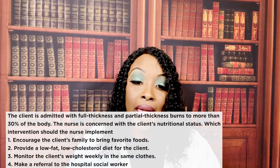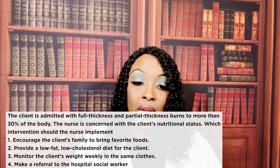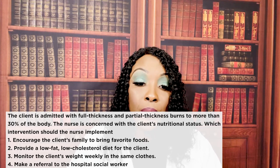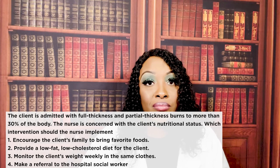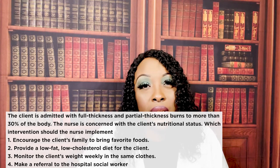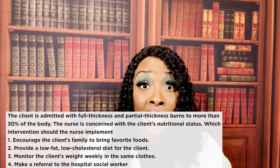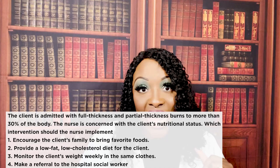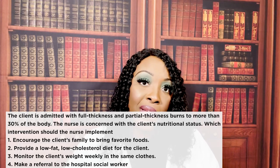Next question: the client is admitted with full thickness and partial thickness burns to more than 30% of the body. The nurse is concerned with the client's nutritional status. Which intervention should the nurse implement? One — encourage the client's family to bring their favorite foods; two — provide a low-fat, low-cholesterol diet; three — monitor the client's weight weekly in the same clothes; or four — make a referral to the hospital social worker. The correct answer is one — encourage family to bring favorite foods.